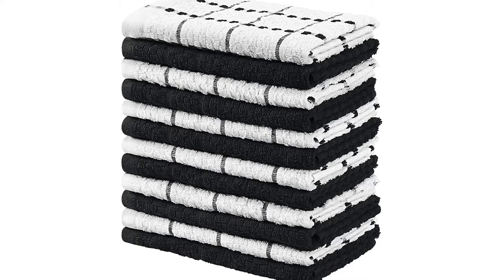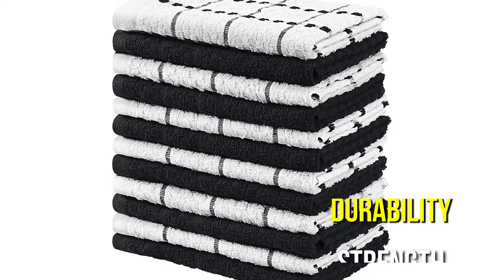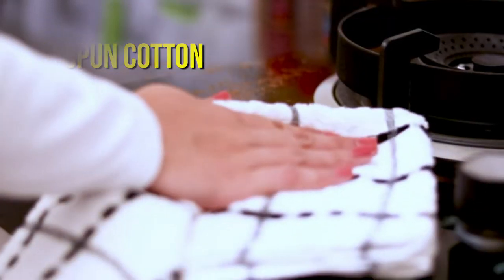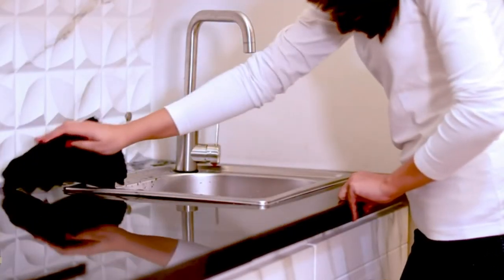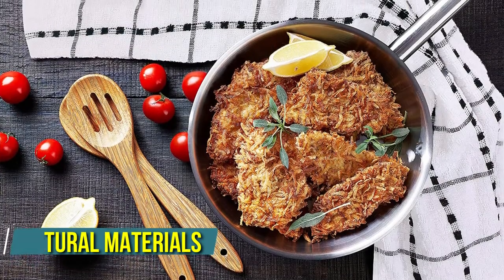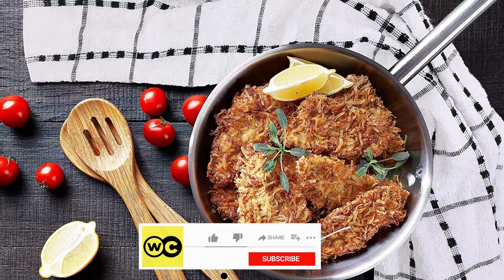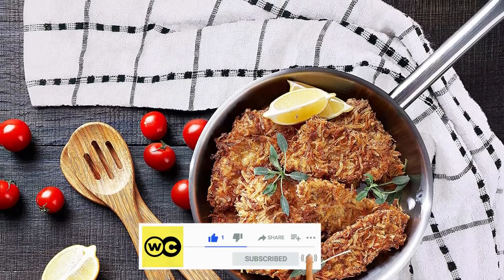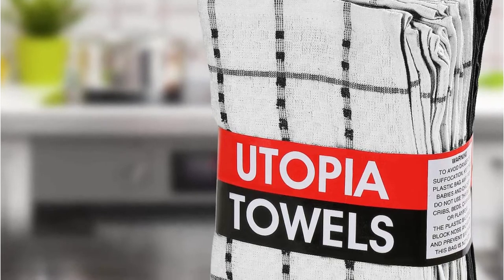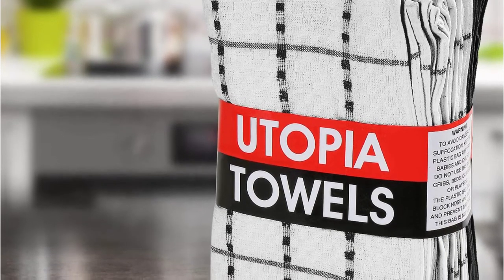The Utopia kitchen towels offer greater durability and strength. These dish towels are constructed of 100% ring-spun cotton and are ideal for all home duties. Safe for you and your family, they're made from natural materials and woven in an adobe weave design that gives them a sophisticated appearance. To avoid lint buildup, wash them separately in warm water with a mild detergent and tumble dry on low.